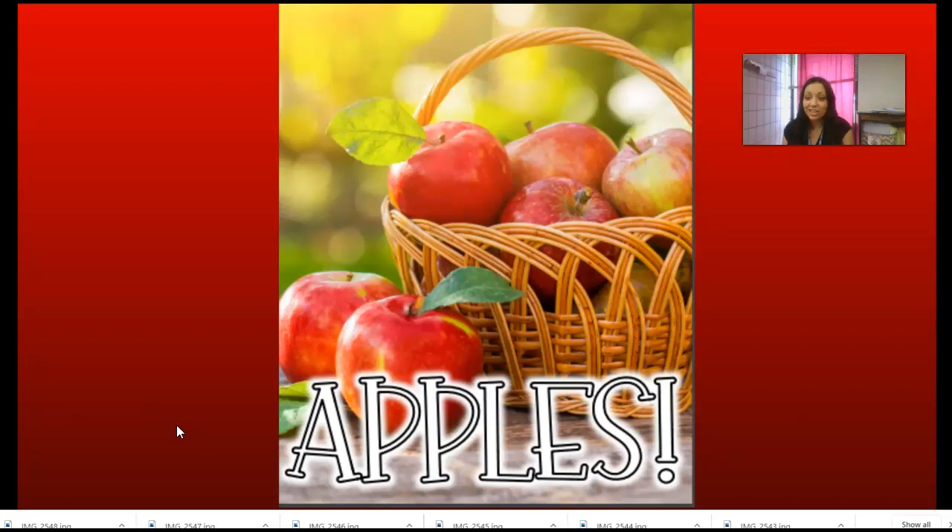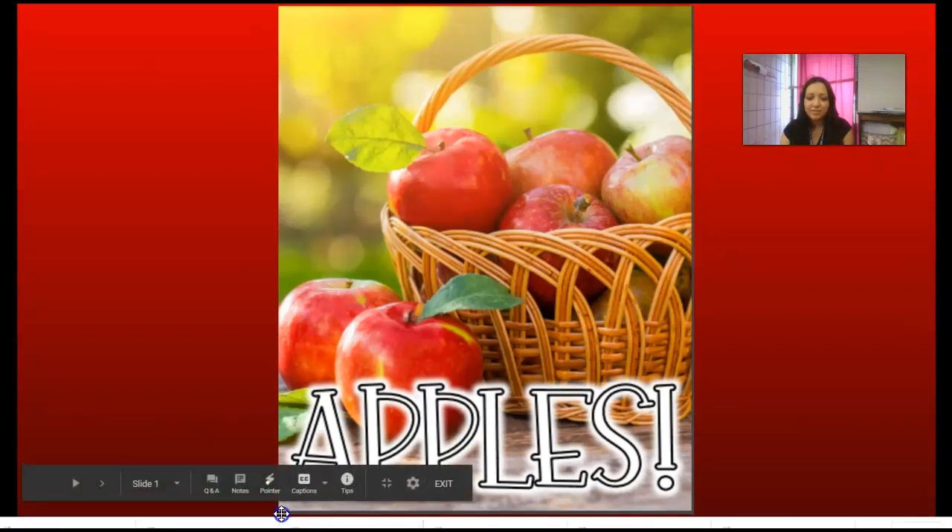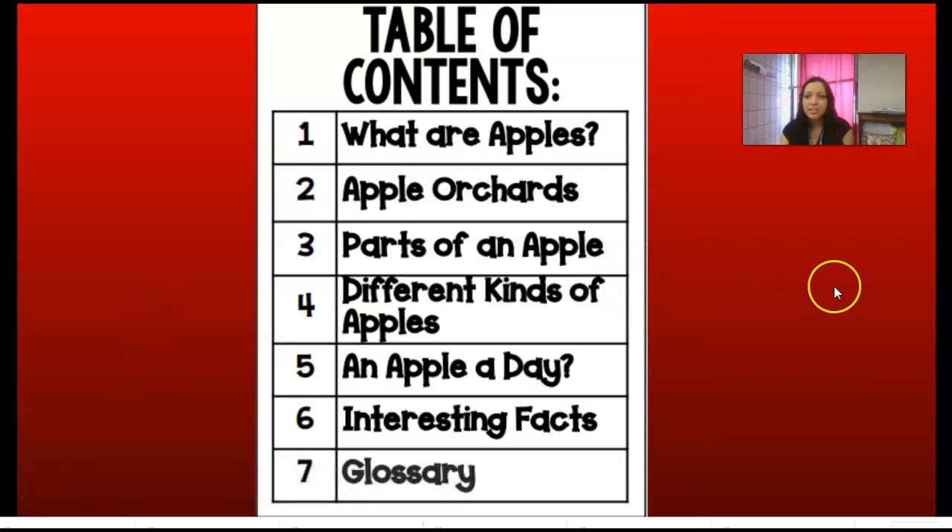So our story today is just titled Apples. This is one of those nonfiction text features I was just talking about — this is the table of contents. What it does is it tells us where certain information is in a book, so if we can't read the whole book or we need to go back and find one piece of information, we can use the table of contents to help us find that.